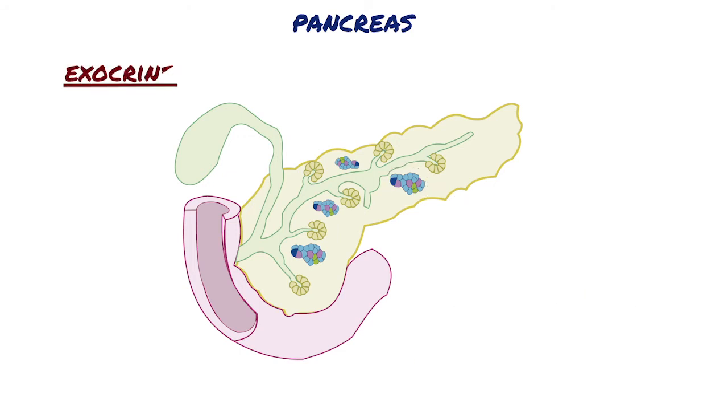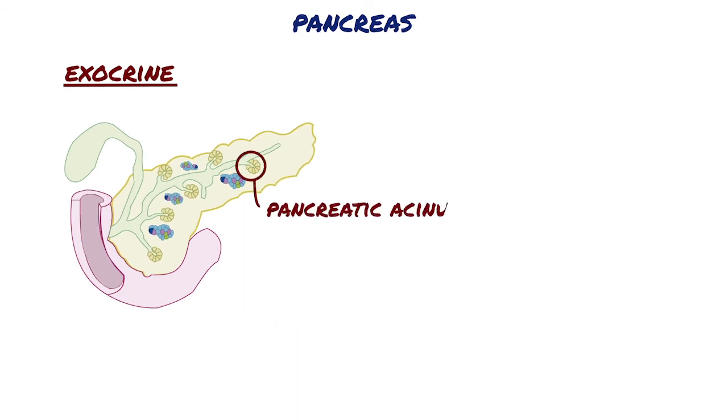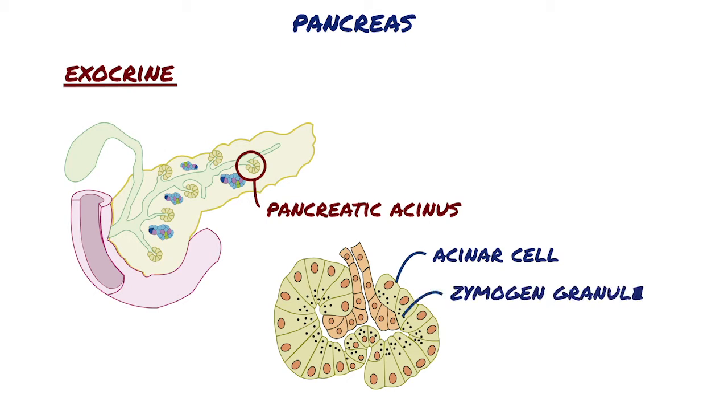The digestive enzymes are produced by cells of serous acini in the larger exocrine portion of the pancreas. Each pancreatic acinus consists of several serous cells surrounding a very small lumen. The acinar cells are polarized with round basal nuclei and numerous zymogen granules apically.